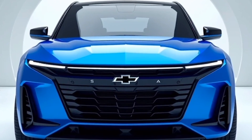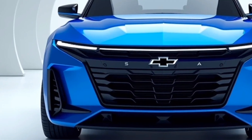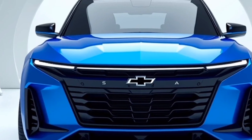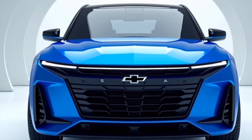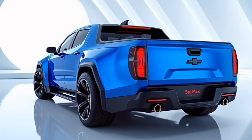These LED taillights ensure high visibility, while the bumper features a built-in step, providing easy access to the cargo bed. The bed itself is designed with utility in mind, featuring durable materials and available accessories like tie-downs and bed extenders, making it perfect for hauling gear, equipment, or whatever the adventure demands.